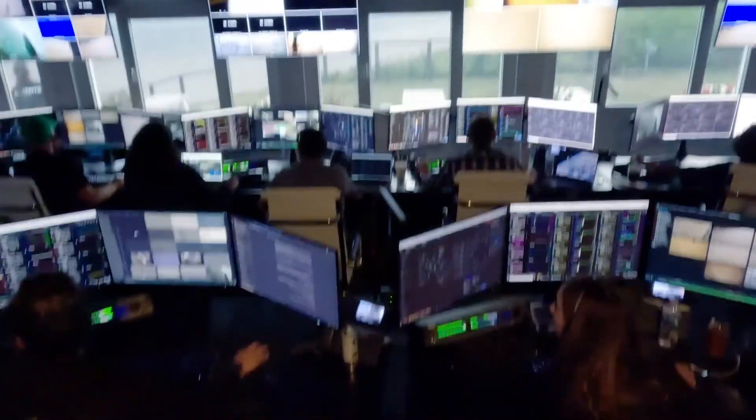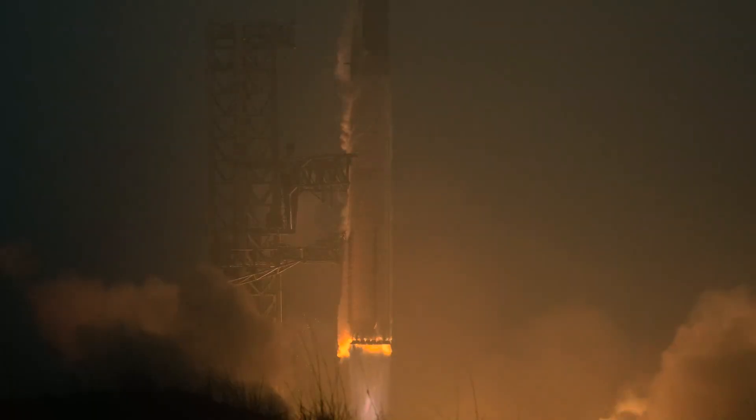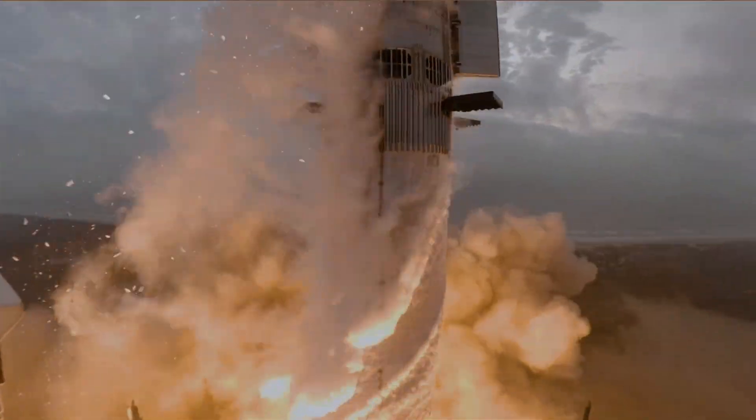Months ago, when it was originally mentioned that these engines wouldn't require a heat shield, some estimated that it would help remove at least a ton or two of mass. This 10 plus figure from Musk helps put into perspective the importance of these upgrades. Currently, the combustion chamber and the bell nozzle are already regen-cooled.